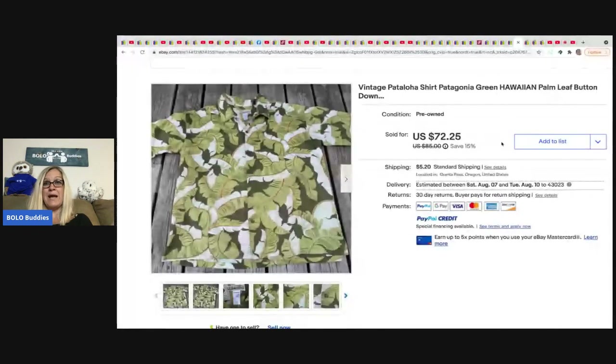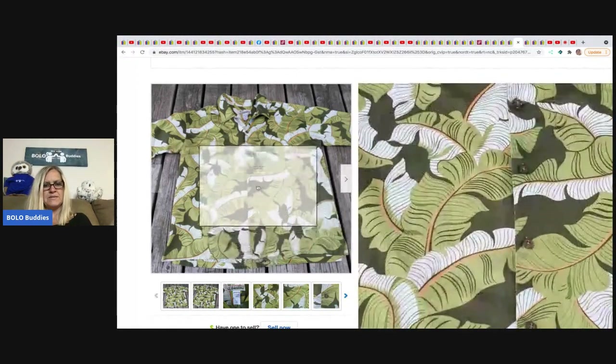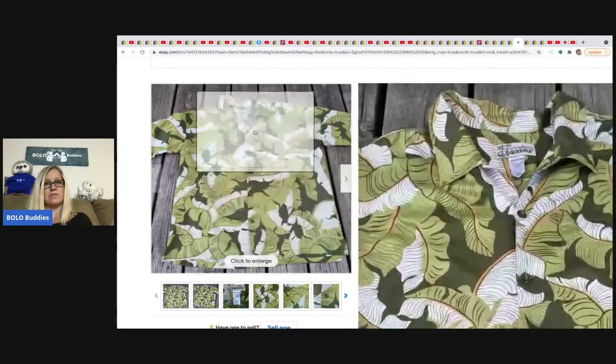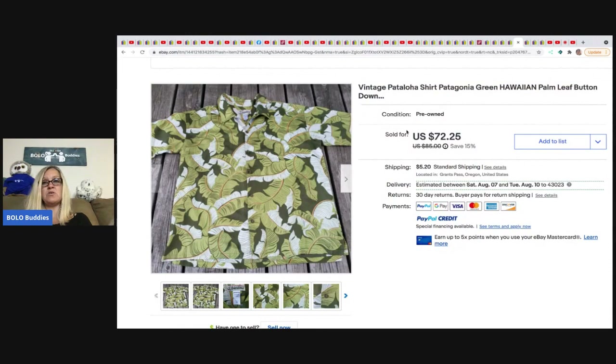The next item came from A Little Bluebird — a vintage Patagonia shirt with wood buttons. Check out the tag: it says 'Pat Aloha' and then Patagonia — I've never seen anything like it! She bought it for $3 at a thrift store and sold it for $72.25. Definitely going to be on the lookout for that.